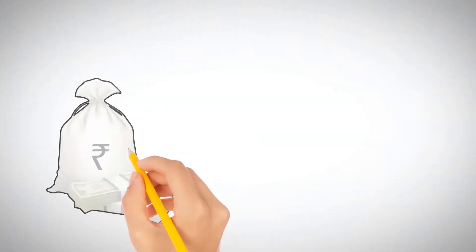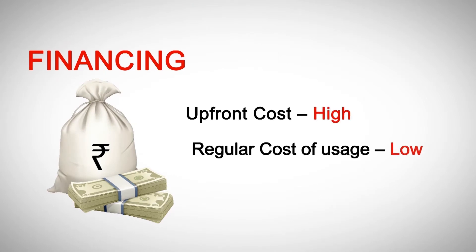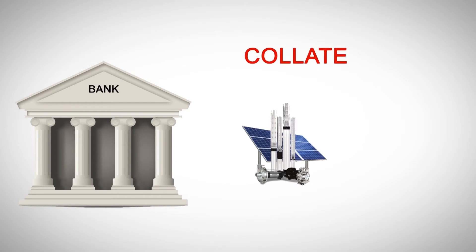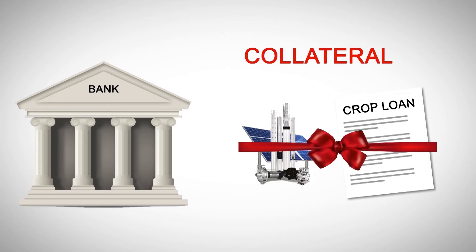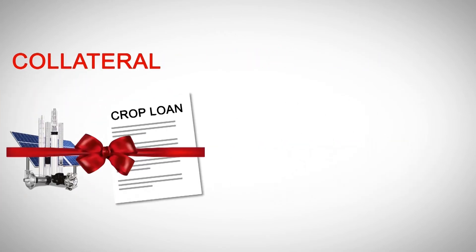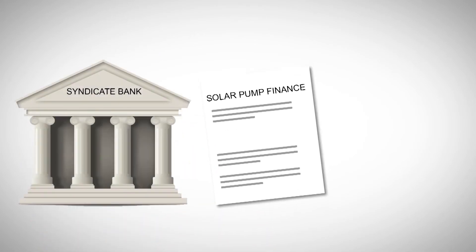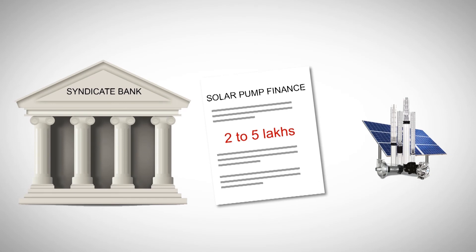Financing would be a key enabler to make this initiative a success, as the upfront costs are high while the regular cost of usage is low. To address the issue of collateral requirement, banks are coming up with solutions such as using the solar pump itself as collateral, and bundling the solar pump loan along with the crop loan. For example, Syndicate Bank has decided to waive mortgage of land for loans between Rs. 2 lakh up to Rs. 5 lakh for financing solar pumps.